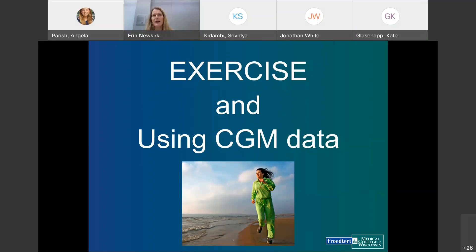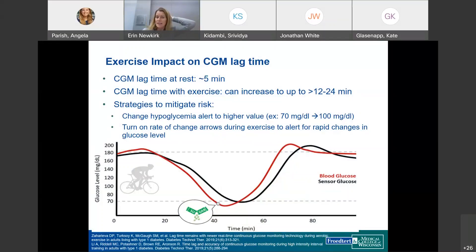Unfortunately, there's no universal recommendation for managing exercise because the type of exercise can vary. The key is for patients not to give up and to track what works and what doesn't. One important point: the lag time with CGM actually increases with exercise. At rest, lag time is around 5 minutes; during exercise, it can increase to 12 to 24 minutes. The MARD — mean absolute relative difference — which measures device accuracy, is closer to 14% during exercise versus the recommended threshold of less than 10%.